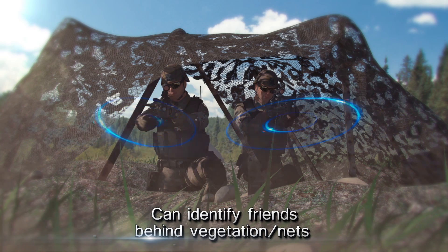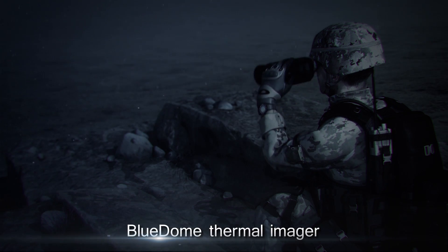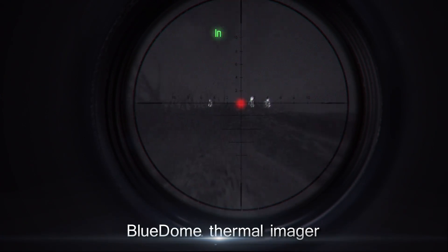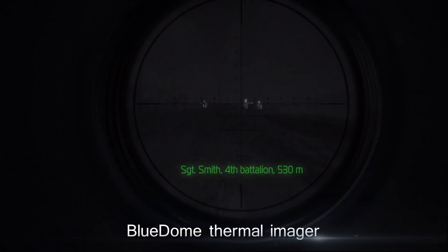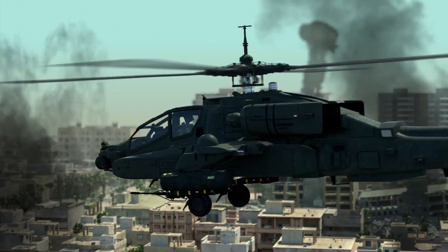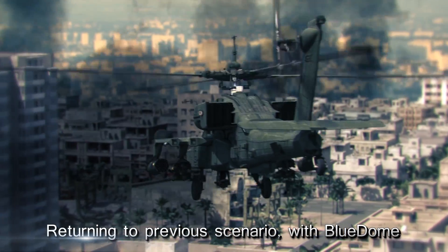The system can also penetrate through vegetation and camouflage nets. Blue Dome Thermal Imager is an integrated solution that significantly increases a field commander's situational awareness. Returning to the previous scenario, now with Blue Dome technology.